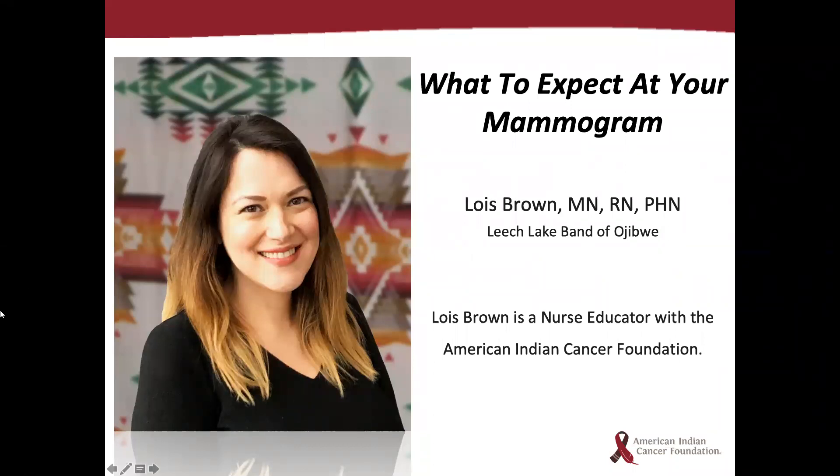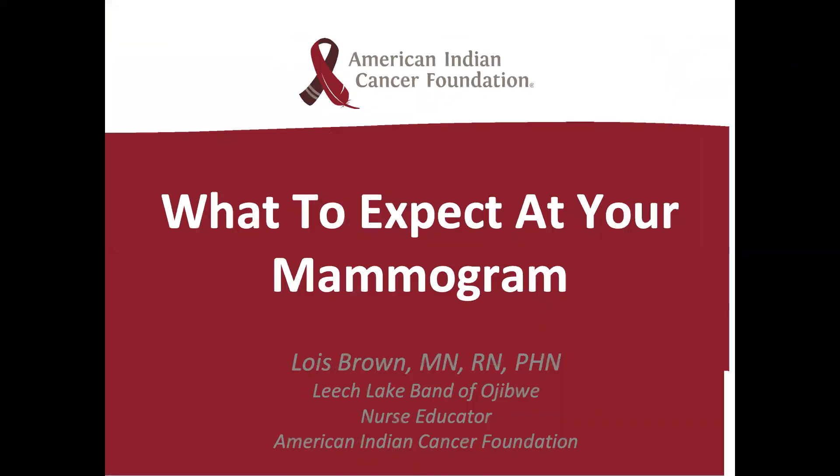Due to the short duration of the webinar, there is no time allotted for questions and answers. If you have questions, you're encouraged to type them into the chat box if you are watching on Zoom, or post a comment on Facebook Live. You can also send an email to health@aicaf.org and we will send a follow-up email answering questions and provide a recording of the webinar. I would also like to thank the clinic and community health and the urban cancer solutions program team members here at ACAF for helping create today's content.